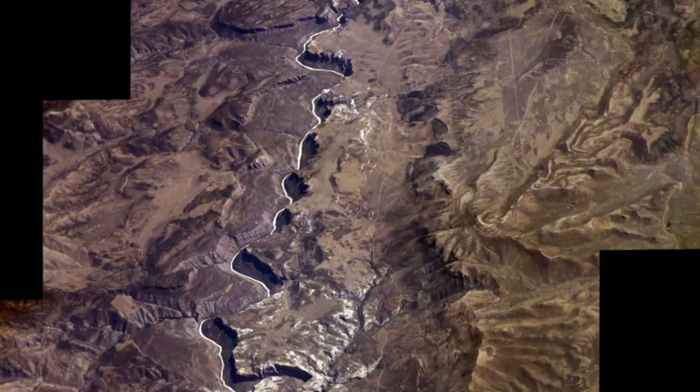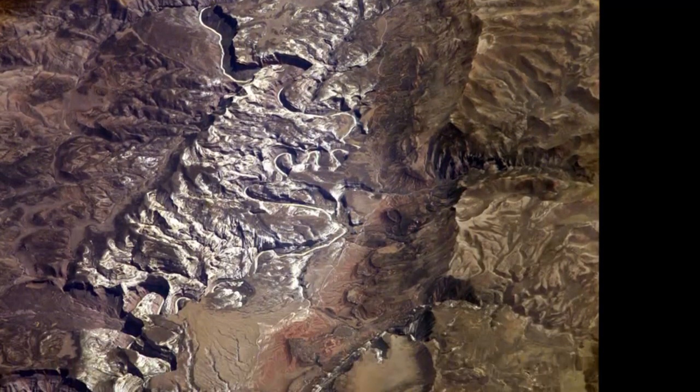We're trying to get them into the mindset of being able to look at a landscape, recognize what's out there, and more importantly recognize what's anomalous.